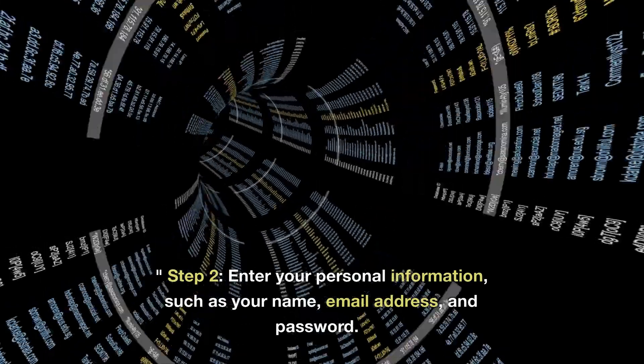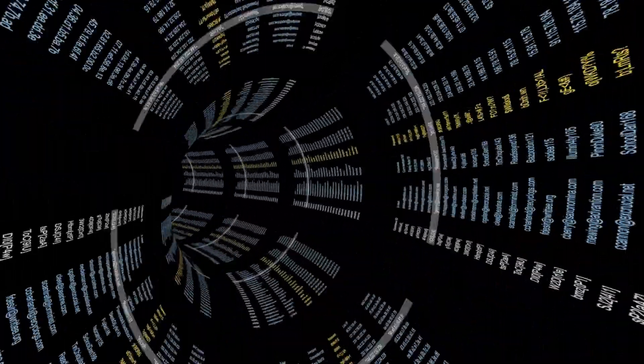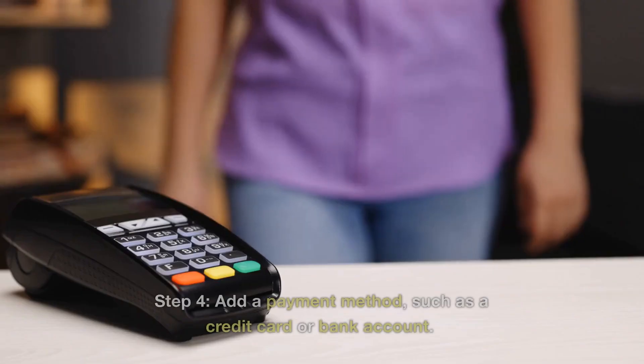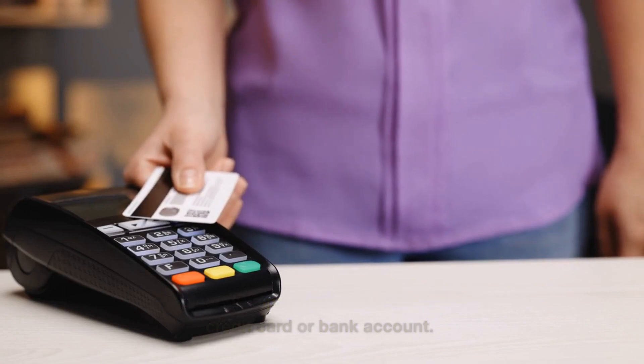Step 2: Enter your personal information, such as your name, email address, and password. Step 3: Verify your account by providing additional information, such as your phone number and government-issued ID. Step 4: Add a payment method, such as a credit card or bank account.